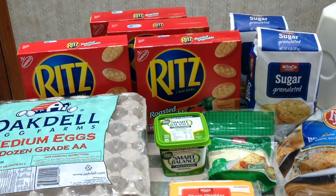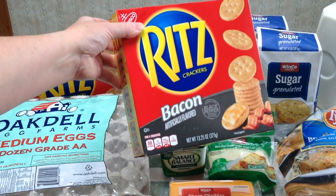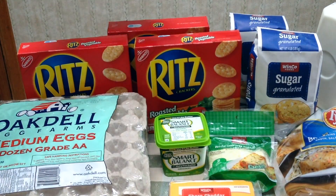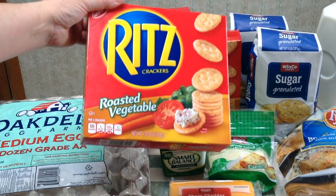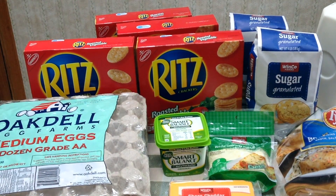When I stopped at Winco this week, they had their Ritz crackers on sale for $1.58 a box and I had a 75-cent coupon. So I picked up four boxes — I got the bacon flavor, a regular box, the bacon and black pepper which is really good if you haven't tried it, and the roasted vegetables flavor which is another favorite. I'd encourage you to give those a try because they are really good.